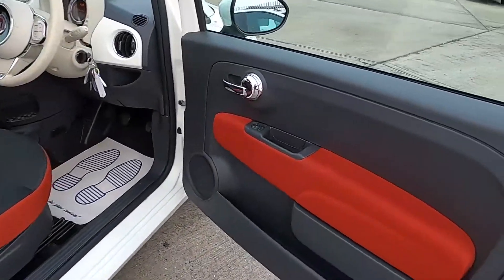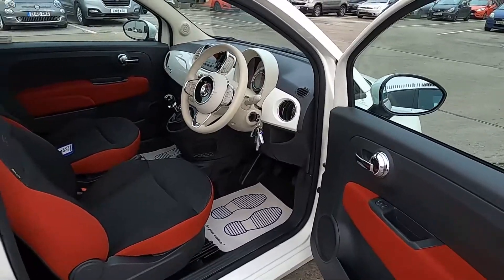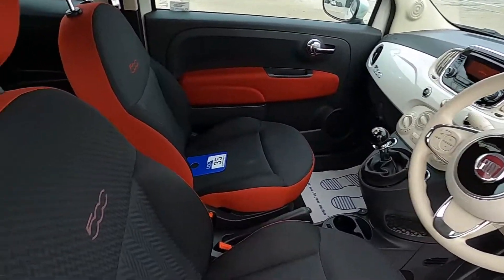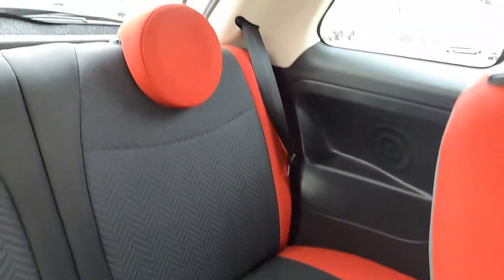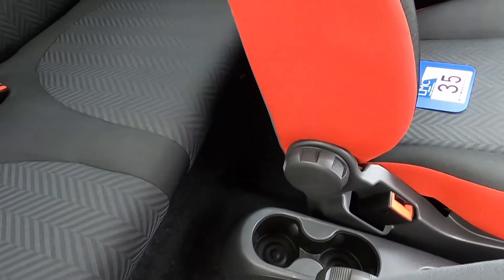The front door's opening up nice and wide, very fashionable interior, you've got plenty of room in the back for the rear passengers, and you've got cupholders down there as well.